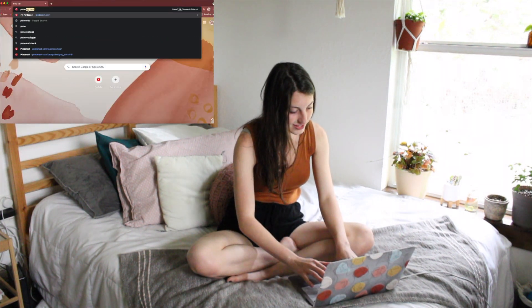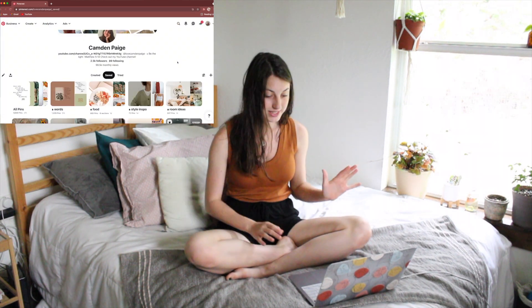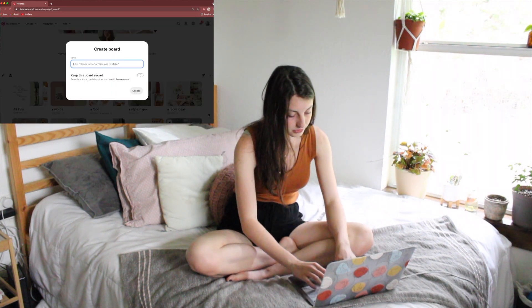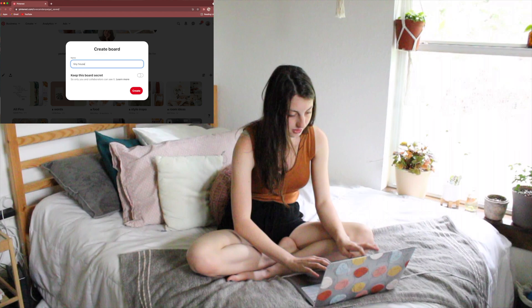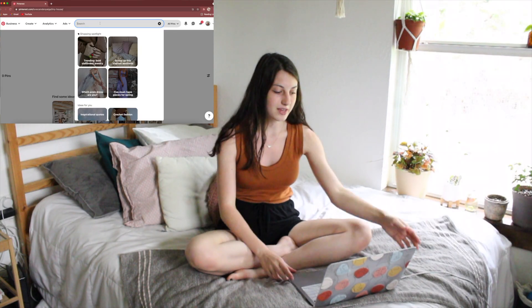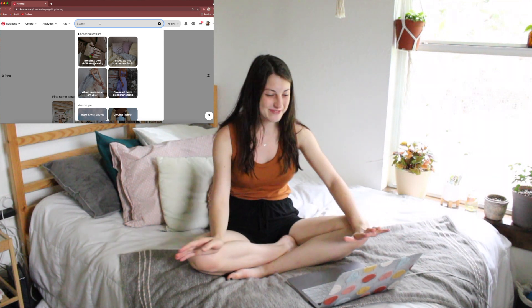Okay, let's go ahead and go to Pinterest. The first thing I'm going to do is make a new board for all my tiny house inspiration — we're just going to name it 'Tiny House.' I'm going to search keywords that match my style, which is like boho, minimal, earthy, plants. We're just going to see what we can find.